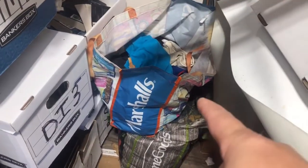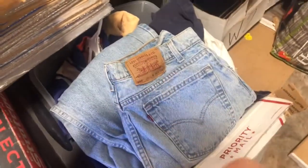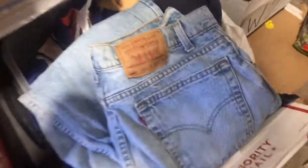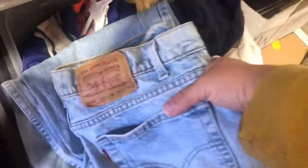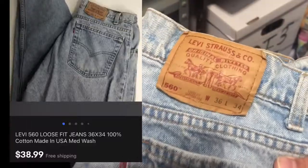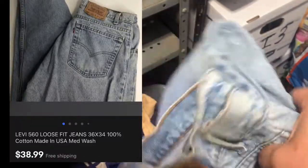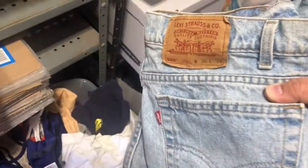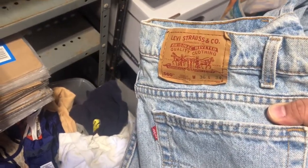Right next to the Marshalls bag, in this clear tote, these are Levi's 560s, size 3634. Over the summer, 560s were the best-selling number on Levi's. I haven't sold a pair in a while and I have quite a few listed, so I don't know if they're falling off or what. These have been listed for quite some time — I don't remember what they sold for, so here's the sold listing.